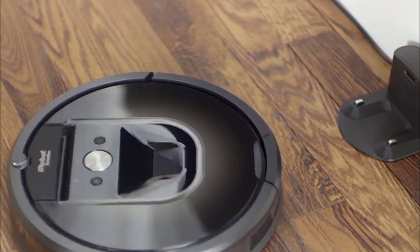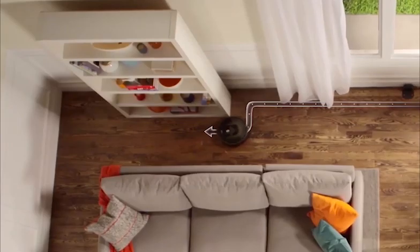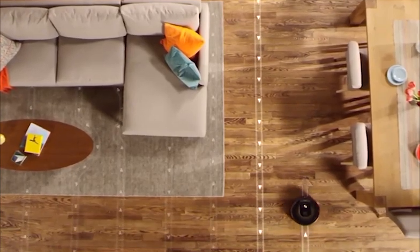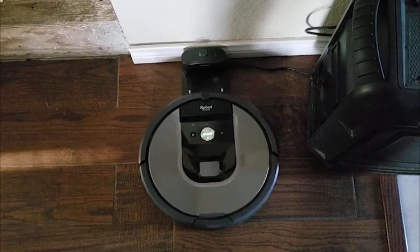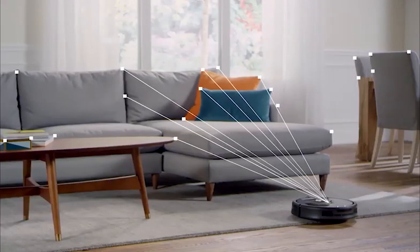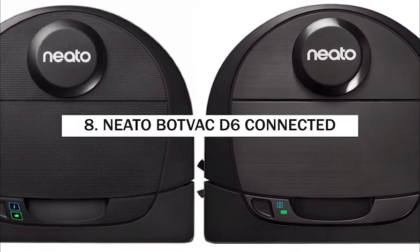Number 9: iRobot Roomba 960. The Roomba 960 is a smart vacuum controlled via your phone using the iRobot Home app, which allows you to set custom cleaning schedules and preferences without leaving your couch. It navigates and cleans one floor of your house, then returns to its recharging station. Sized at 13.8 by 3.6 inches and weighing 8.5 pounds, its standout feature is a tangle-free extractor — making it particularly ideal for pet hair.